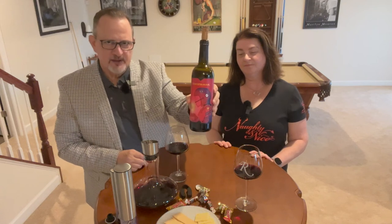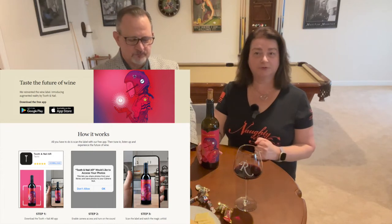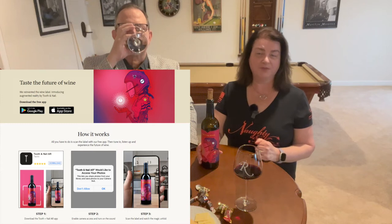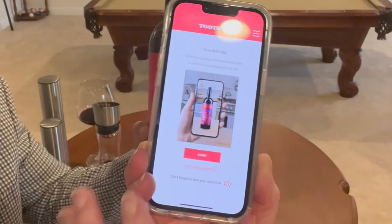So the label — there's a young lady with a motorcycle helmet on, pretty cool looking. You can make it look even cooler with the app. Go to the app store — whether Android or Apple — and search for 'Tooth and Nail.' It should pop up as 'Tooth and Nail AR.' Once you download it, it'll ask if you're 21 and over. Click yes, hit start, and put your phone in front of the label. There's a little window to make sure you've got the label at a good distance, and then it'll start animating — which is really cool. We're going to demonstrate that now.